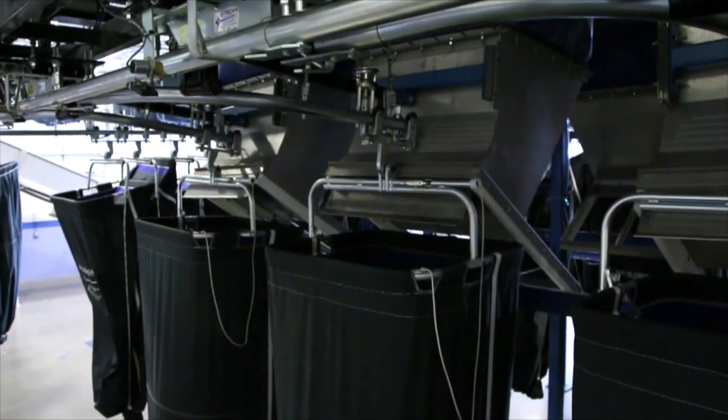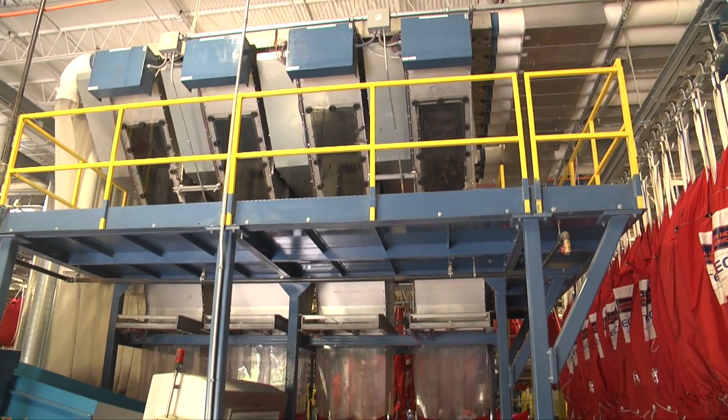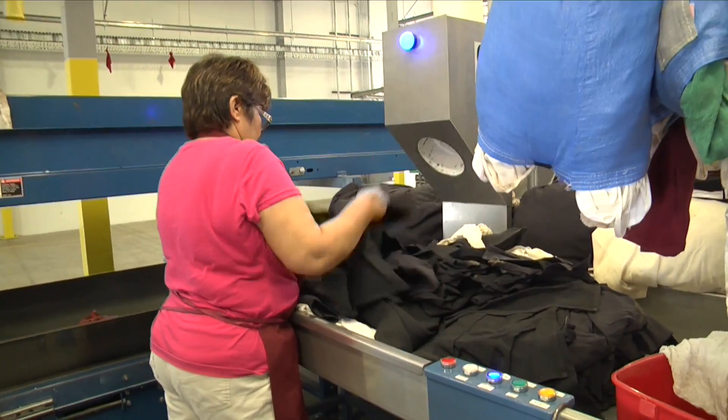By sending 60% of your high-volume items directly to slings on rail or on scales, all your sorting becomes faster and more accurate.